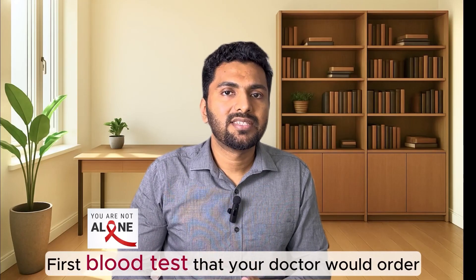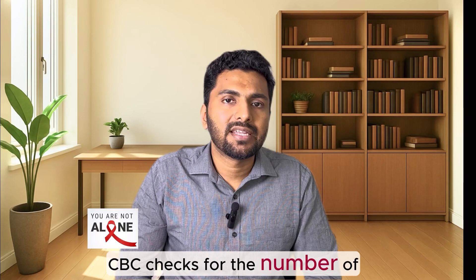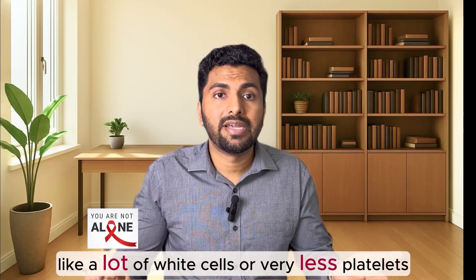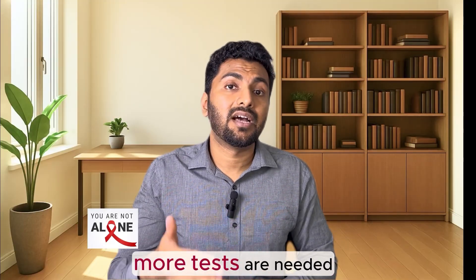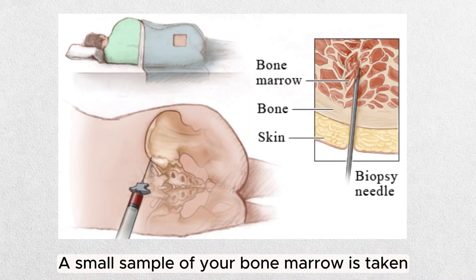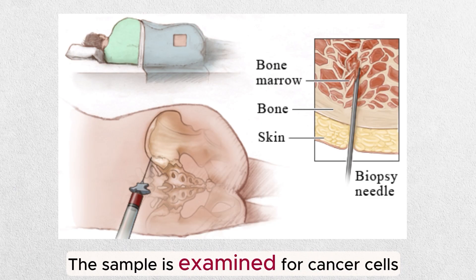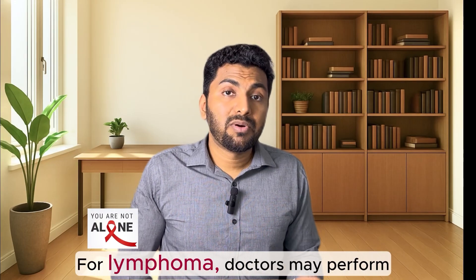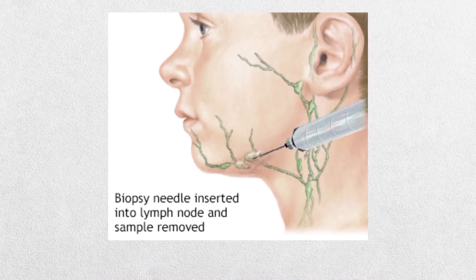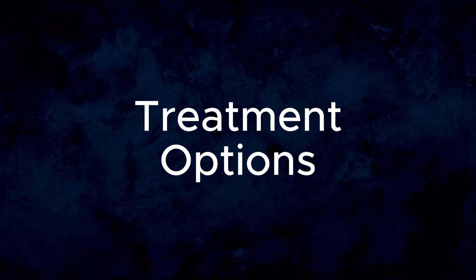The first test your doctor would do is a simple blood test called a complete blood count, or CBC, which checks the number of red cells, white cells, and platelets. If the numbers are abnormal — like a lot of white cells or very low platelets — further tests are needed. For leukemia or myeloma, a bone marrow biopsy is often done: a small sample is taken with a needle under local anesthesia, usually from the hip. For lymphoma, a biopsy of the lymph node is performed. CT scans and PET scans help to understand if the lymphoma or myeloma has spread to other organs.